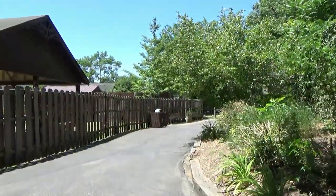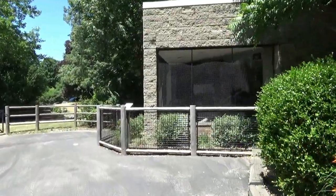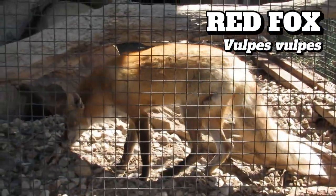Tucked behind the bobcat exhibit is what I'm guessing is the most frequently missed exhibit in the zoo. It was actually the bobcats' former home, but now you can find a pair of red foxes — two rescues named Fred and Adalyn.